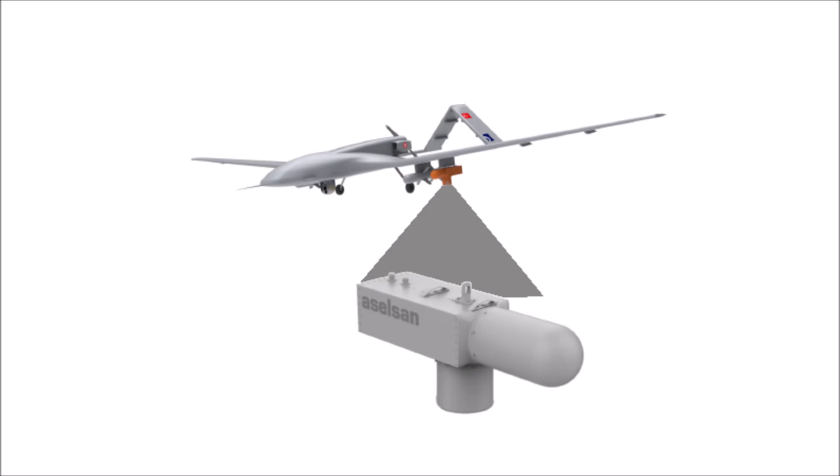What are your thoughts on this significant upgrade to the Bayraktar TB2? Let us know in the comments below. Don't forget to like and subscribe for more updates on the latest advancements in Turkish defense technology.